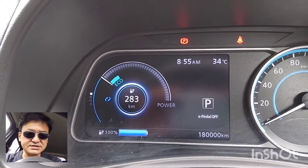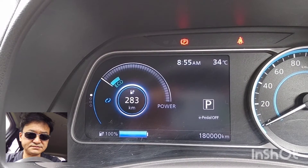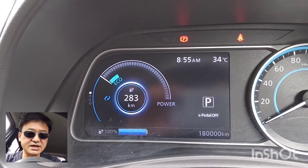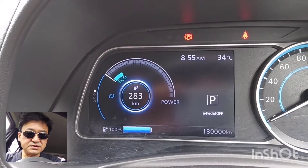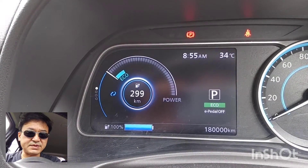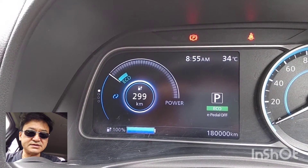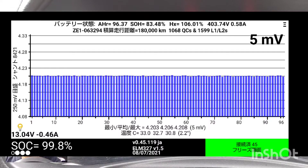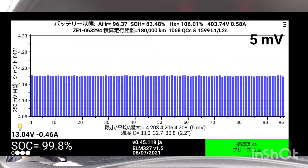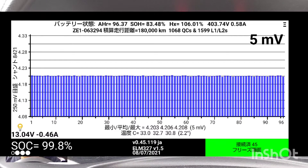After this, I fully charged my car. The panel shows 281 km and I feel the battery condition is better than the LeafSpy data. Of course, there is no problem with battery cell balance even when fully charged.